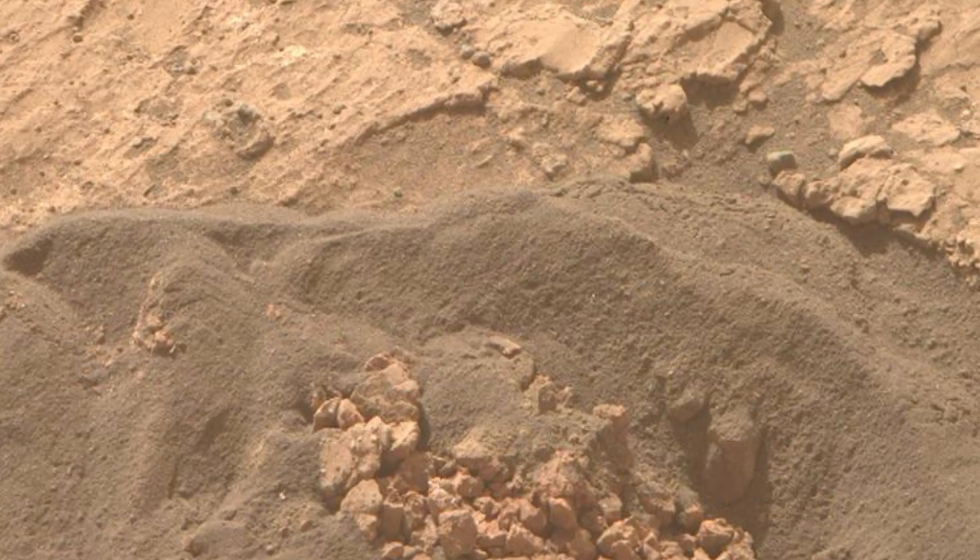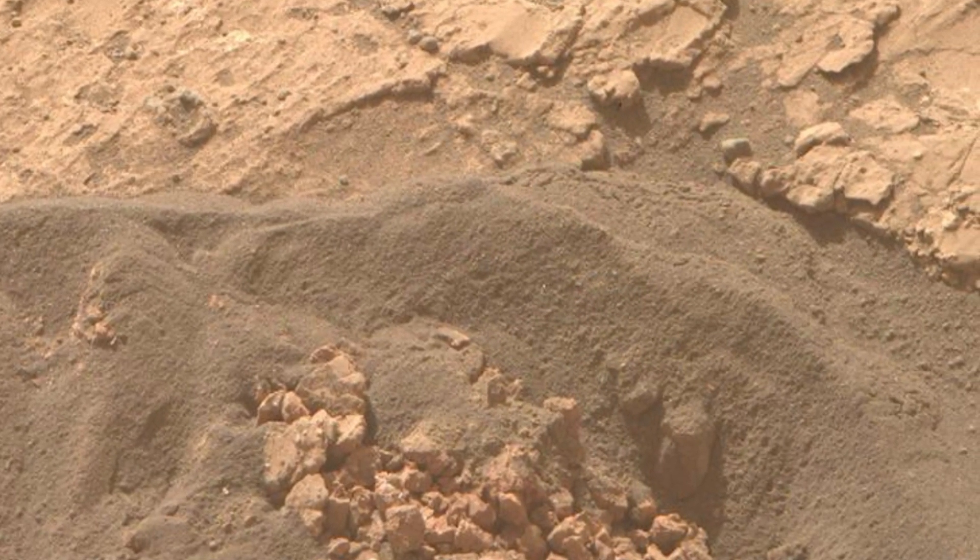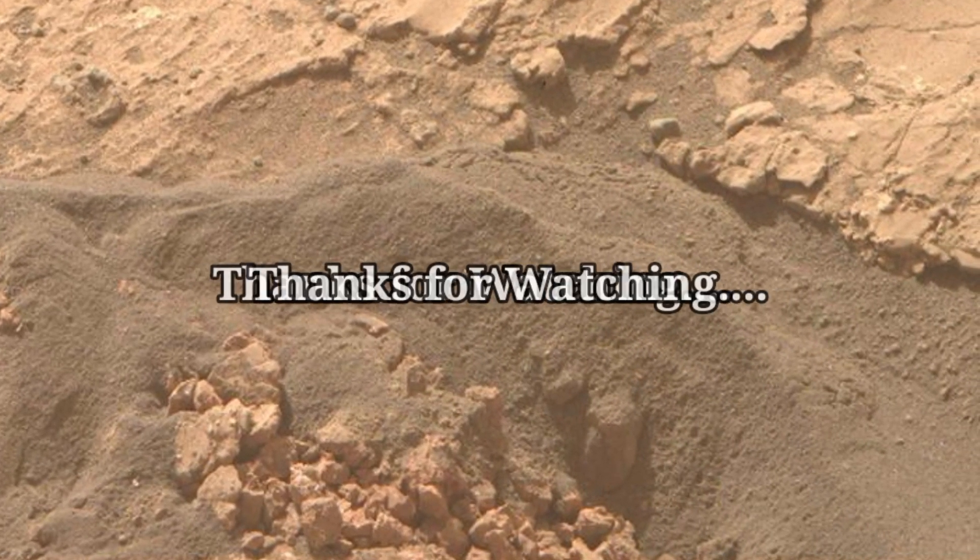If you enjoyed these close-up looks at Mars, don't forget to like, share, and subscribe to Mars Mystical Planet. Thanks for watching.